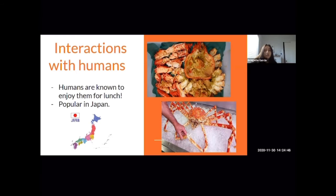Although no need to worry — the crabs are not endangered. They are consumed, but not in such large amounts.